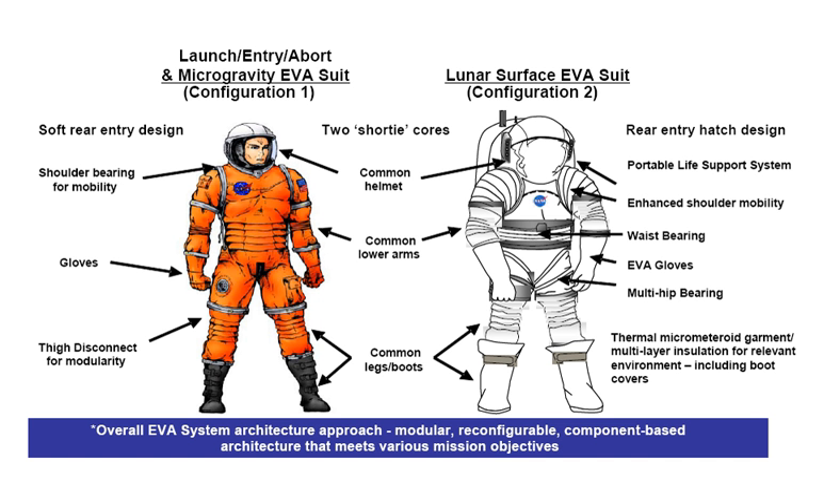The Constellation spacesuit was a planned full-pressure suit system that would have served as an intra-vehicular activity and extra-vehicular activity garment for the proposed Project Constellation flights, which were planned to begin after the Space Shuttle retired. The design was announced by NASA on June 11, 2008, and it was to be manufactured by Houston, Texas-based Oceaneering International — the first company other than the David Clark Company, Hamilton Sundstrand, and ILC Dover, and before 1964, B.F. Goodrich, to produce life support hardware as a prime contractor for in-flight space use.